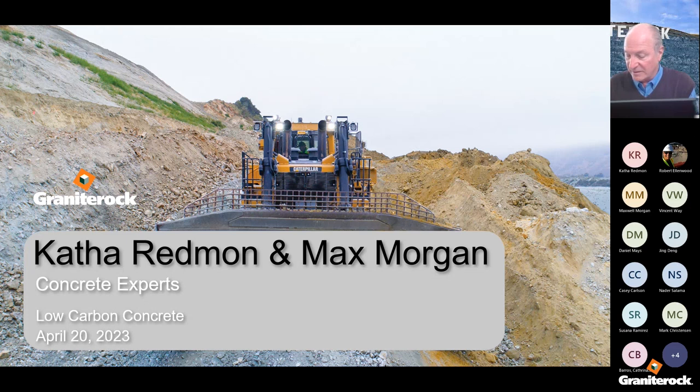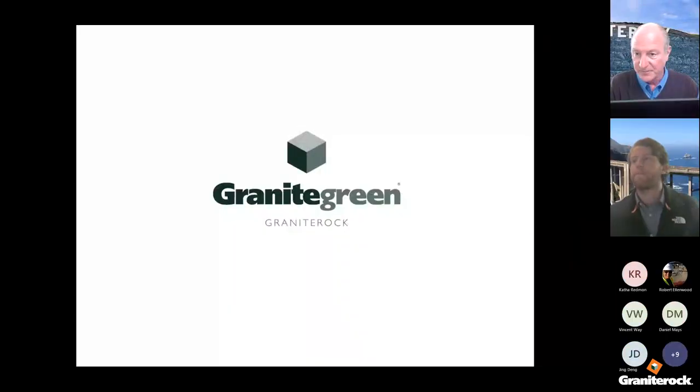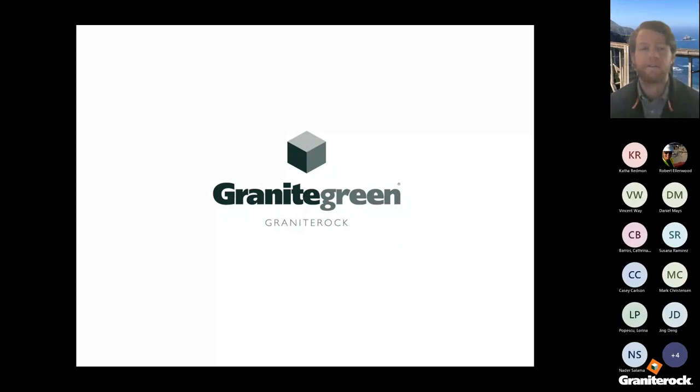Max is very interested in sustainable concrete design. Katha and Max, if you would take it away — you should be able to drive your own slides. Max, you're muted. If you were giving us your best opening line, you'll have to give it to us again. Thanks, Keith. Thanks for the introduction. We'll jump into it.